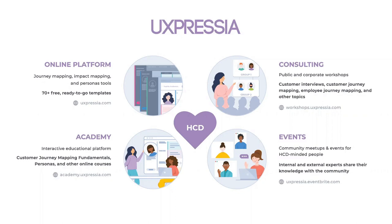Hi everyone and welcome to today's event. I'm Yulia from Xpressia. Before we begin, let me briefly tell you who we are. We're a team of people passionate about helping others create better experiences. We have an online customer journey mapping platform where you can build data-rich, design-quality journey maps. Our consultant team conducts public and corporate workshops, and we also have Xpressia Academy with interactive courses, plus free community events.